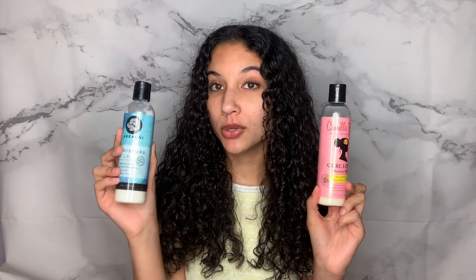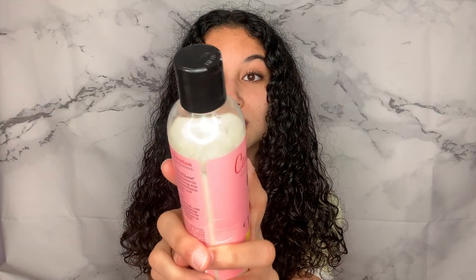Moving on to hair creams. The first is the Camille Rose Curl Love Moisture Milk with Rice Milk and Macadamia Oil. Like the Briyani, it's a hair milk, but this one is a lot thicker and can be considered a cream. It helps define my curls and is so moisturizing — this is what I use to apply to my hair throughout the week just to keep it moisturized. You can see I've only used this much; I don't want to run out, but I keep using it because it is so good and worth it.